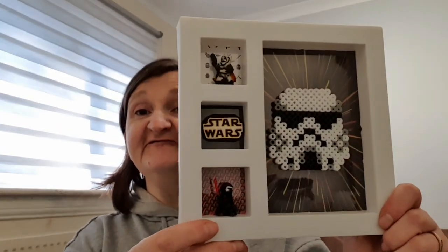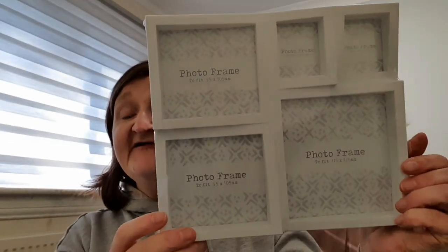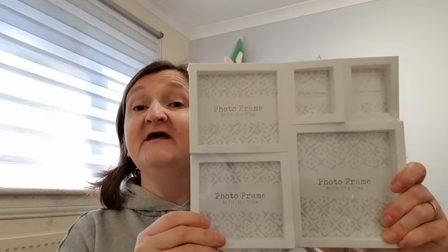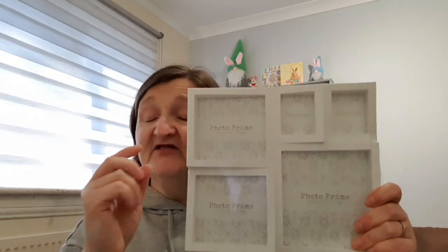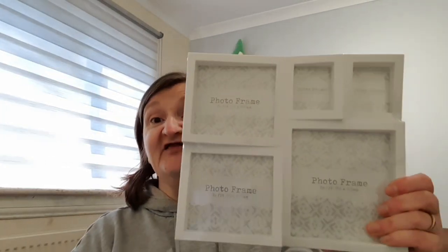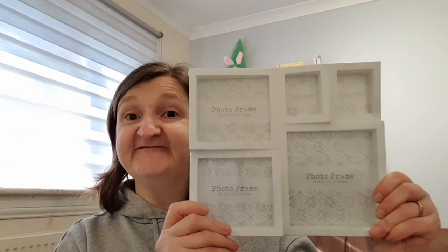I was also looking for more frames — like this one which was a Mother's Day frame but as you can see I've turned it into a Star Wars themed one. They didn't have any like that unfortunately, but they did have more of the multi-photo style. So I got a couple of them — it's meant to fit five photos but I might be able to do something similar with perler beads, papers or little toy things. I got two of these; they were £1.25 each. I love the quirkiness of the shapes and even if it's just photos that go in there, it's really nice.